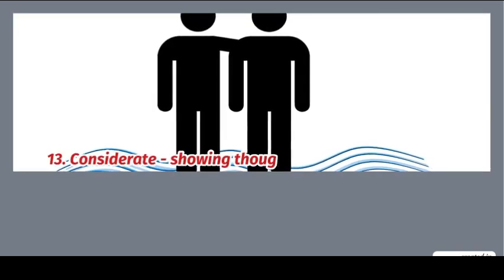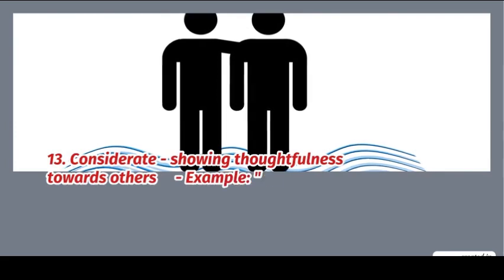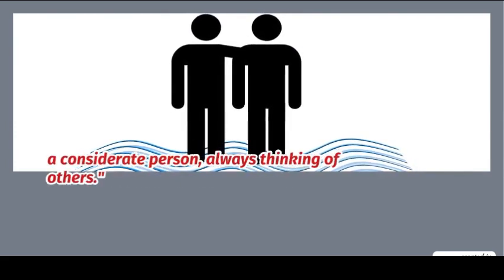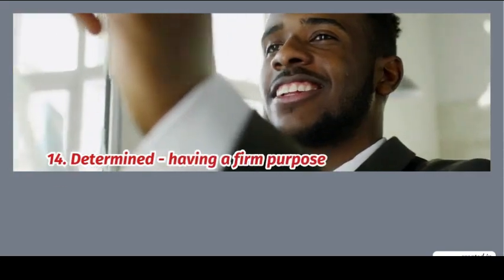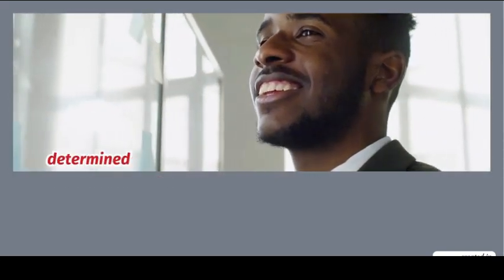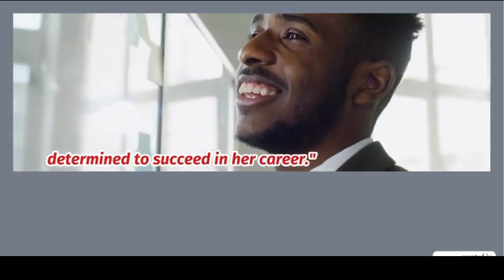13. Considerate: showing thoughtfulness towards others. Example: a considerate person is always thinking of others. 14. Determined: having a firm purpose and resolve. Example: she is determined to succeed in her career.